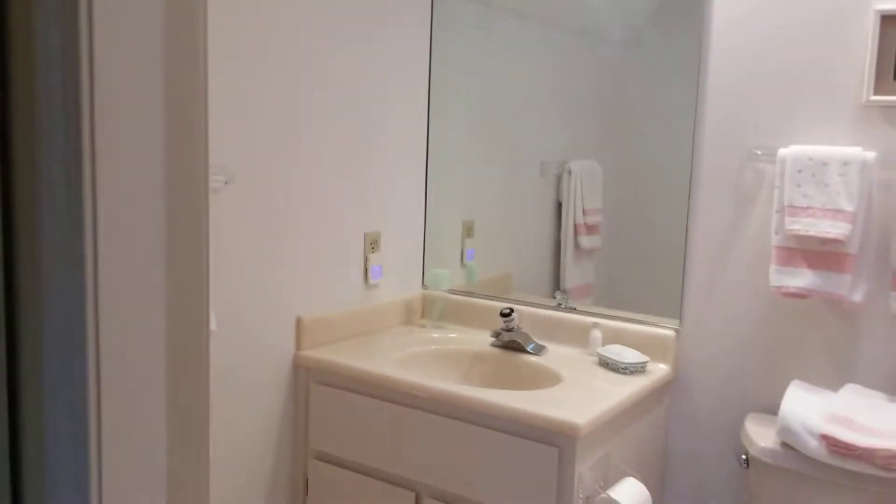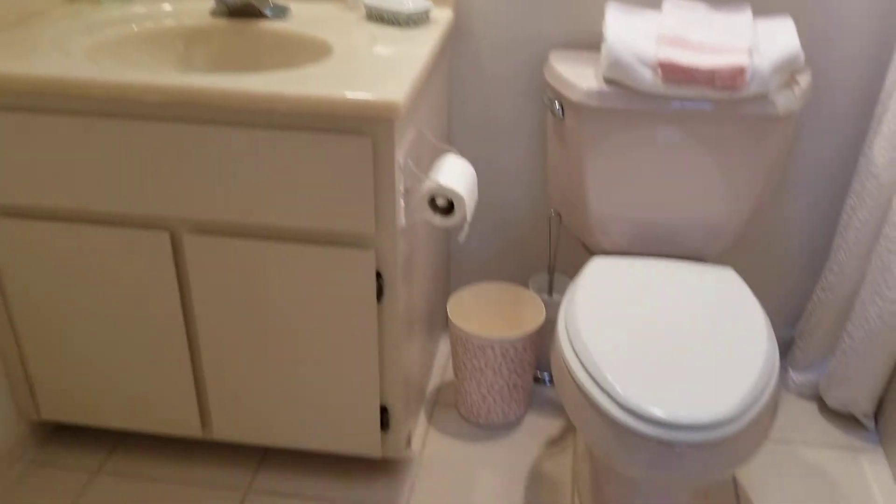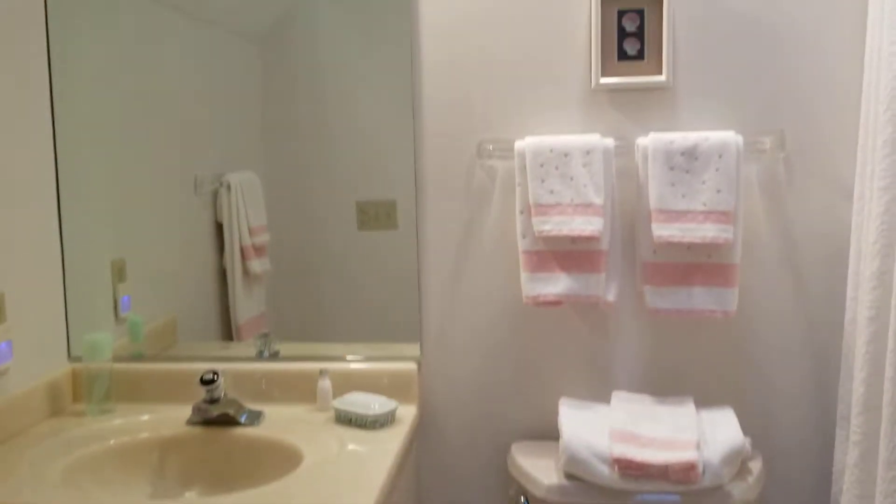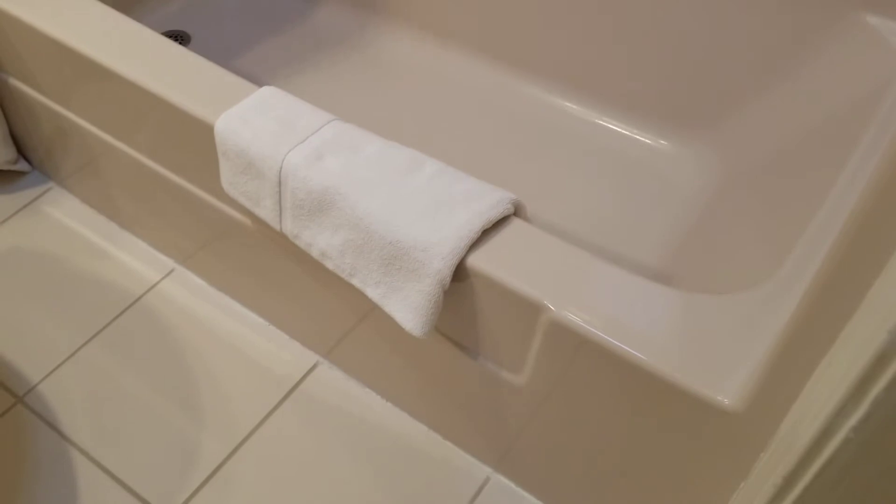And then the full bathroom for this bedroom. The surround in here has just a very, very faint, maybe peachy pink tint to it.